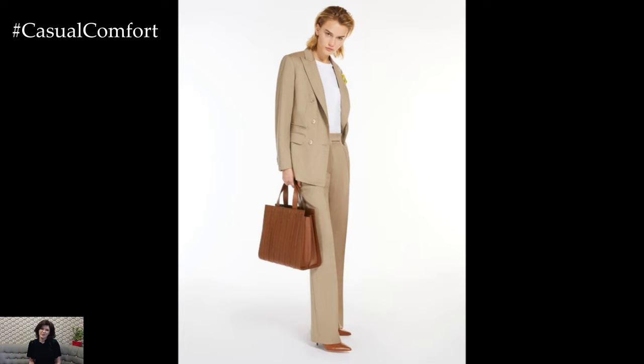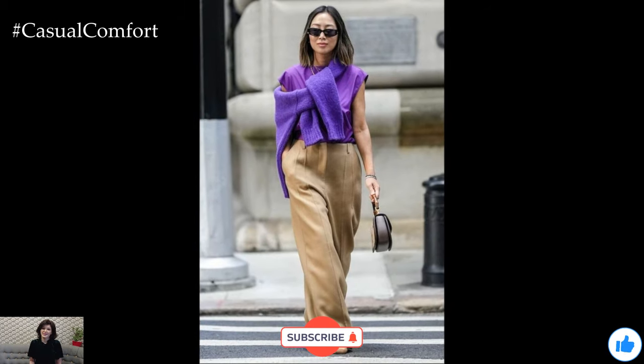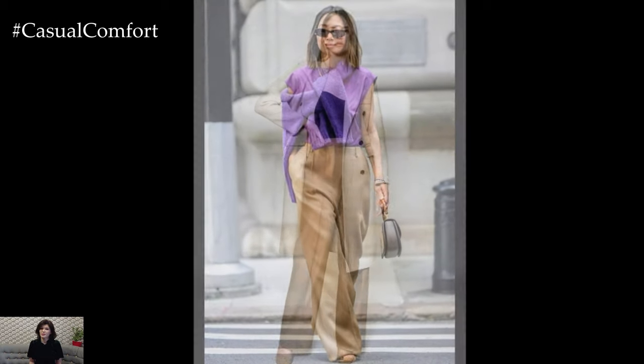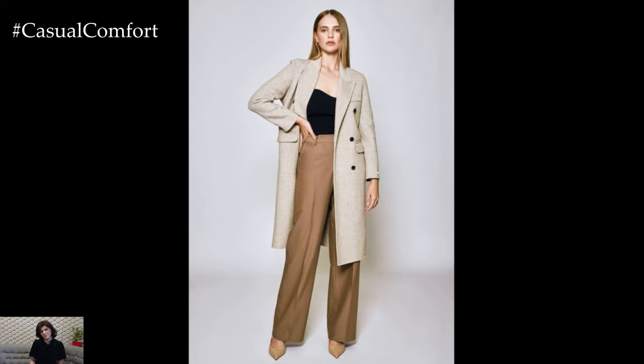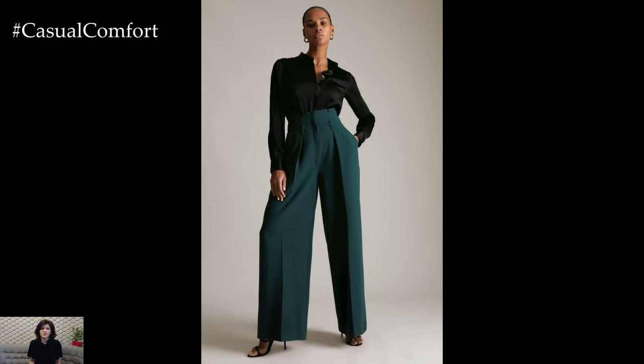Wide-leg pants are a must-have for fall, offering endless styling possibilities that are both comfortable and chic. From casual day looks to polished evening outfits, these pants can do it all. If you enjoyed these ideas, don't forget to subscribe, like this video, and share your favorite wide-leg pants outfit in the comments below. Let's embrace this versatile trend and make fall our most stylish season yet.